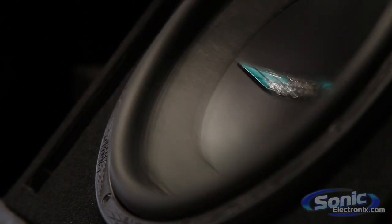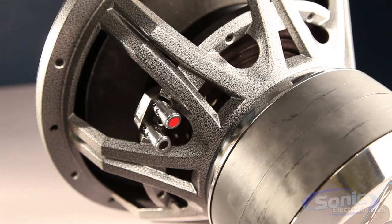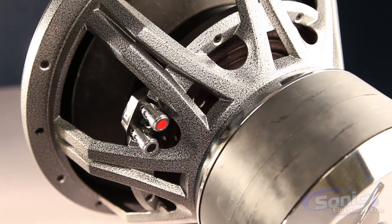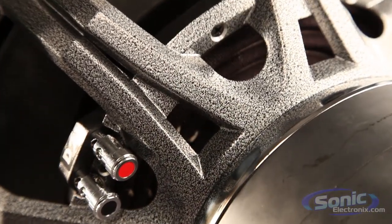On the side of the basket you'll find standard push spring terminals to make connecting your IDMAX fast and simple, while the proprietary powder coated alloy basket withstands bumps and grinds that occur during installation.